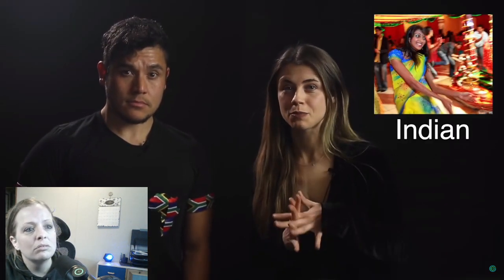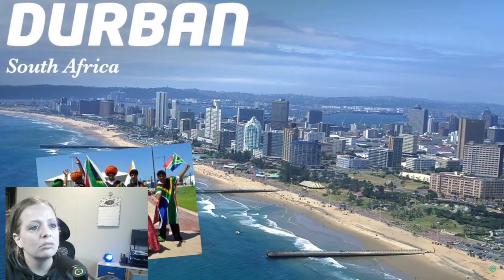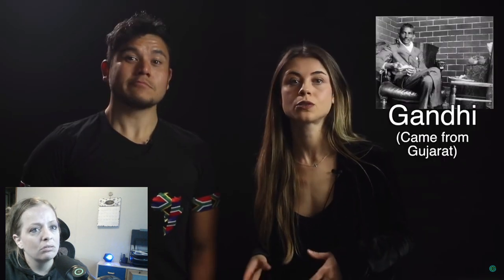The Indian community was brought in by the British, and Durban has one of the highest populations of Indians outside of India. Most were brought over from West and South India, including Gandhi, who spent 21 years living in the area. That was a lot and wasn't even scratching the surface — there are so many other people groups not even covered.